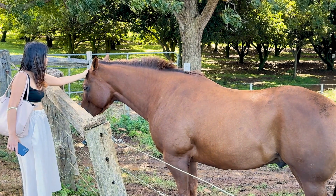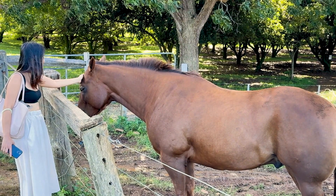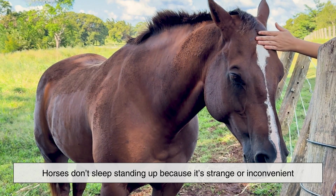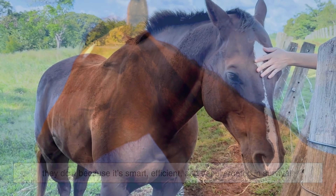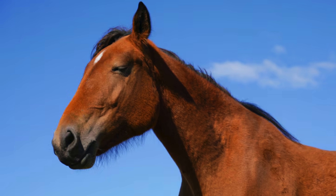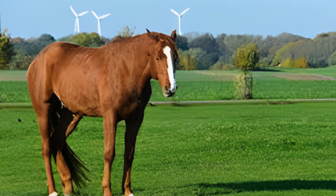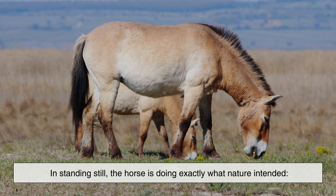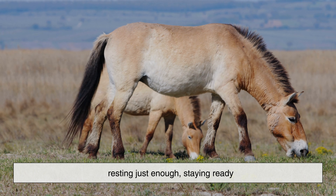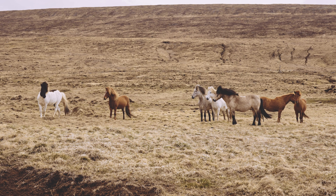So the next time you see a horse standing motionless with its head low and eyes soft, remember that you're witnessing a masterpiece of evolution at work. Horses don't sleep standing up because it's strange or inconvenient — they do it because it's smart, efficient, and deeply rooted in survival. What looks like restlessness is actually balance. What seems unnatural is perfectly designed. In standing still, the horse is doing exactly what nature intended: resting just enough, staying ready, and trusting a system that has kept its species alive for millions of years.